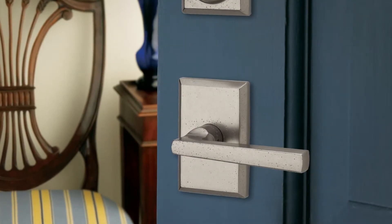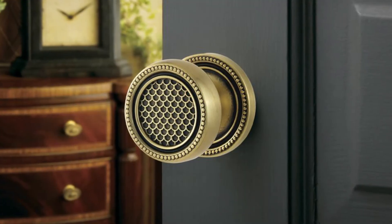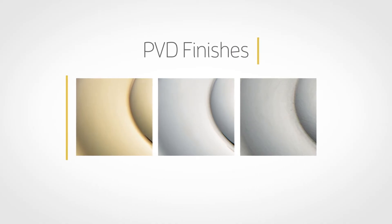Baldwin offers a wide spectrum of richly detailed designer finishes that vary in texture, luster, hue, and resistance to wear and tear. These include Baldwin's PVD finishes, considered the best in the industry.